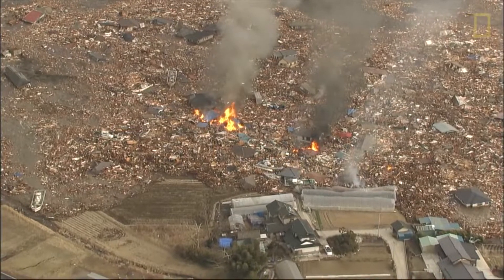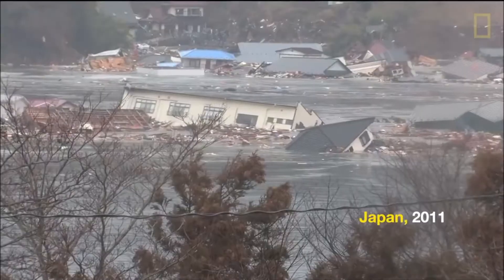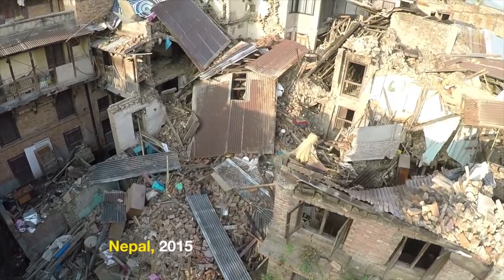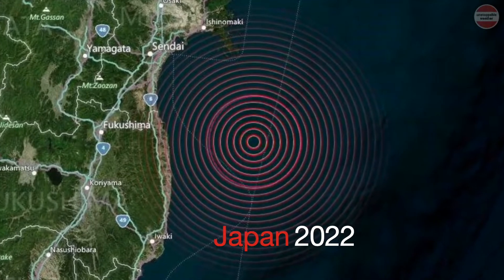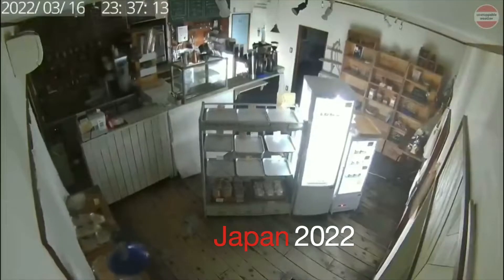The Tohoku earthquake and tsunami in 2011 registered a magnitude of 9.1. The Nepal earthquake in 2015 registered a magnitude of 7.8. The Fukushima earthquake in 2022 registered a magnitude of 7.4.